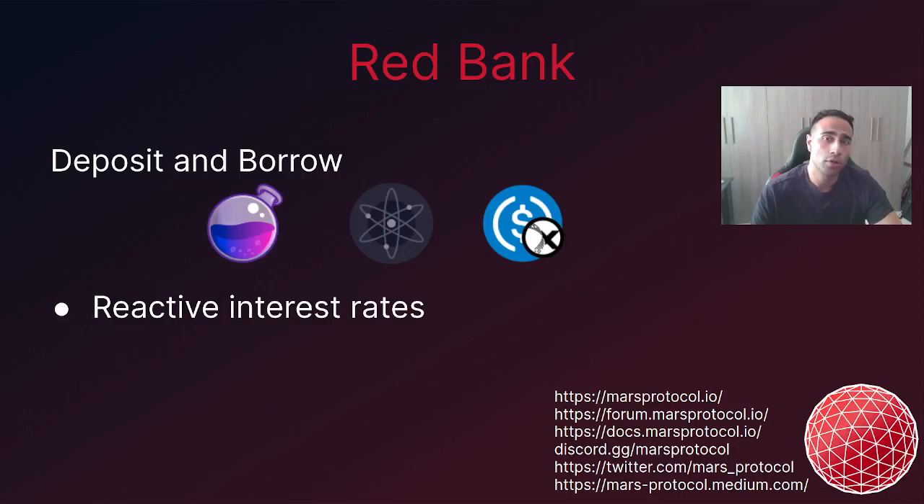Red Bank is where Mars Protocol users can deposit their assets to earn a yield, or deposit assets as collateral to borrow other assets — this activity is known as collateralised lending. There is a rigorous risk framework in place to get an asset listed on Red Bank; this framework considers the quality of the project associated with that asset, market risks including prevailing liquidity, and how centralised a particular project is. Those interested in reviewing this framework are encouraged to review the Mars Protocol GitHub repo. For the Mars Outpost on Osmosis, three assets will be listed at launch: Atom, Osmo, and Axelar USDC.